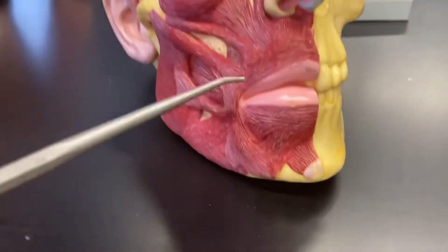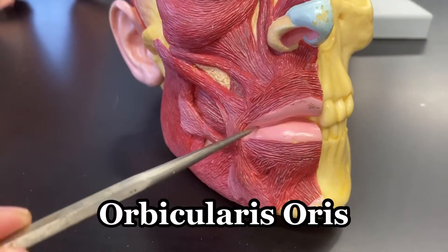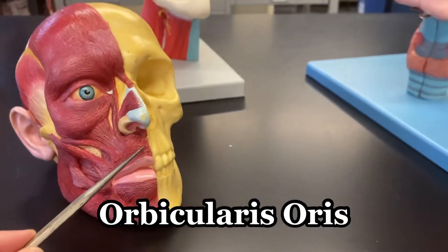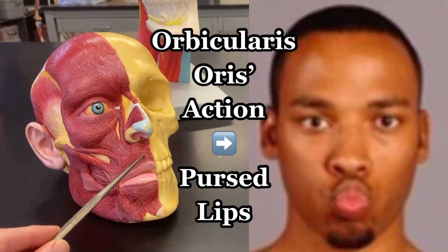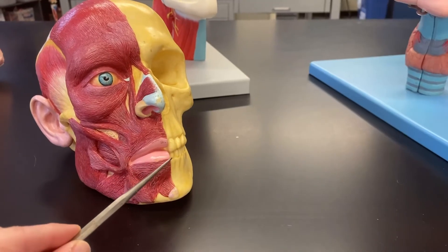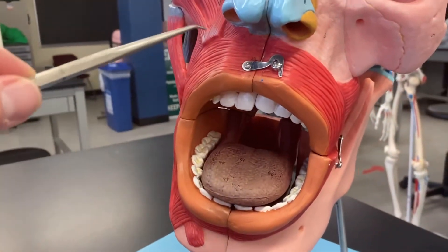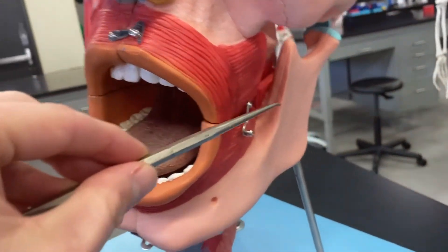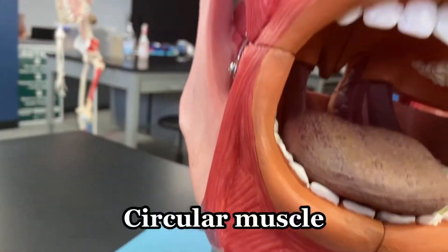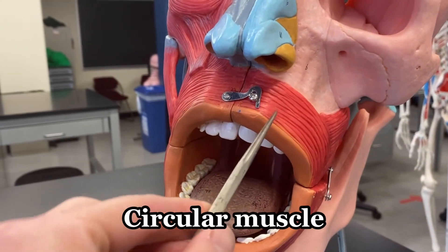Similarly, down here we've got the orbicularis oris — the muscle surrounding the lips. That muscle is responsible for this movement. You can see it really well on this large model. See how it wraps all the way around, taking a tour going all the way around to that giant mouth.